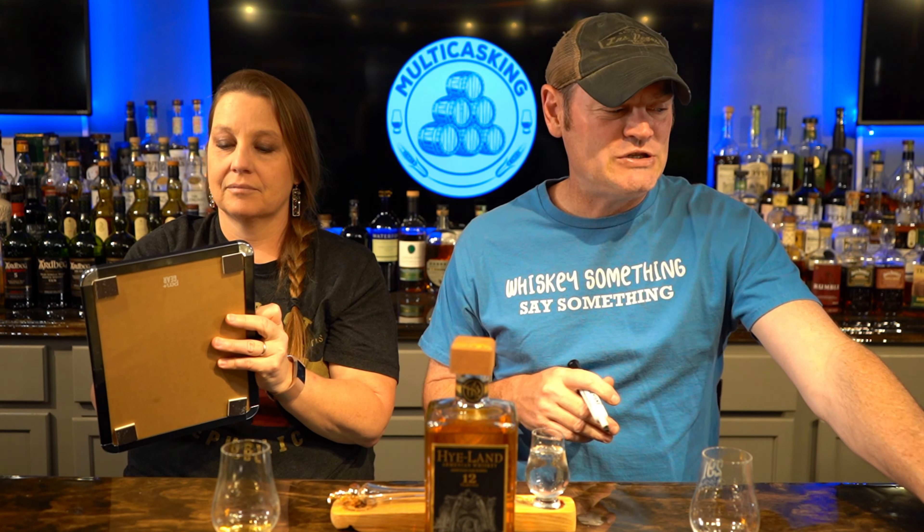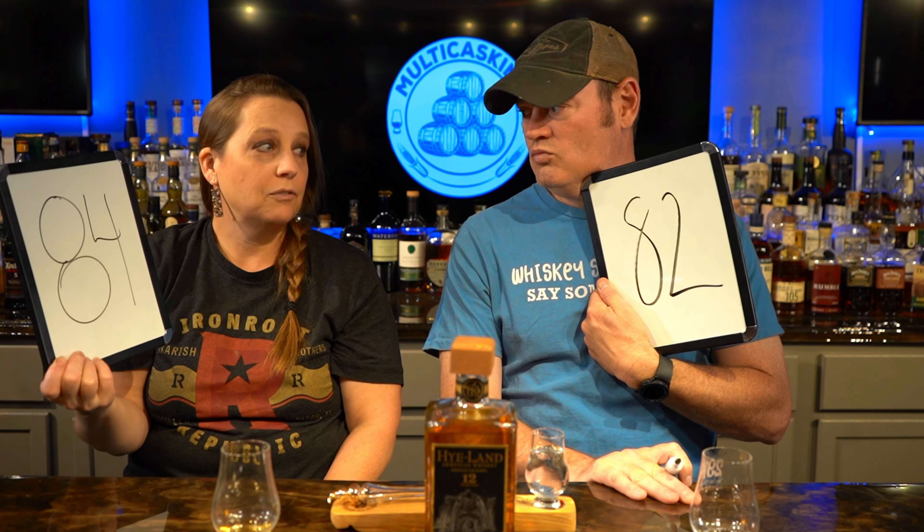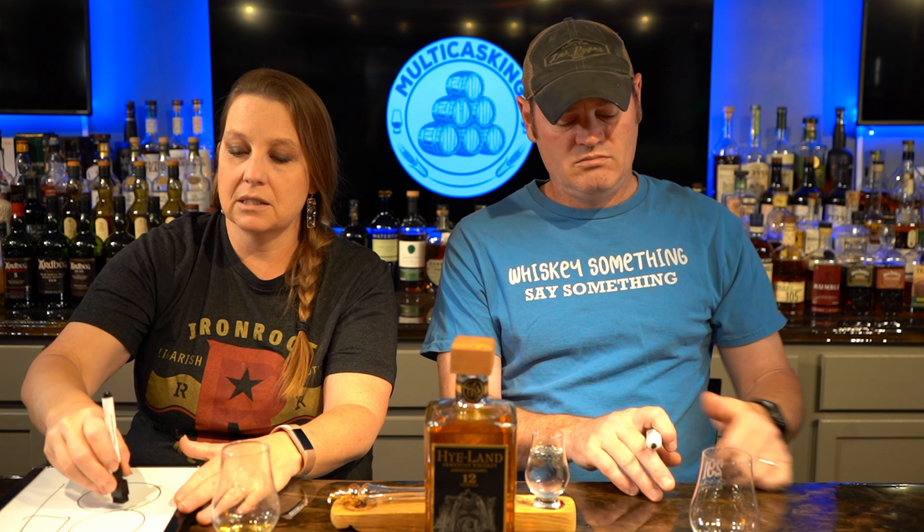Maybe this is an excellent representation of Armenian whiskey and we just don't know. It does taste a little watered down since we added water. I scored it 82, Gene scored it 84. It's not horrible but it's kind of like drinking flavored water. That said, if you want to show someone a world whiskey and they don't like anything too rough or too high-proof, this would be a good intro.